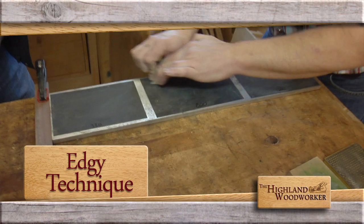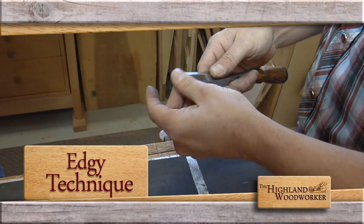After that, we're headed to Matthew Teague's workshop for a technique that will keep your chisel from losing its edge. I imagined myself being a contemporary furniture maker.